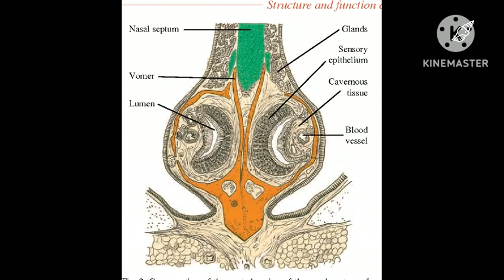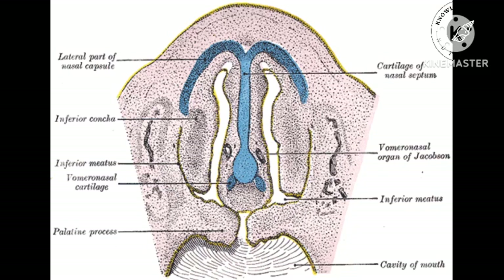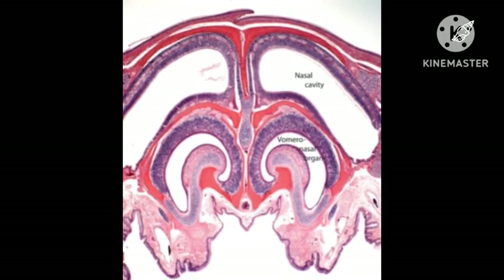Structure of VNO: The VNO is found at the base of the nasal cavity. It is split into two, being divided by the nasal septum, with both sides possessing an elongated C-shaped, or crescent, lumen. It is encompassed inside a bony or cartilaginous capsule which opens into the base of the nasal cavity.